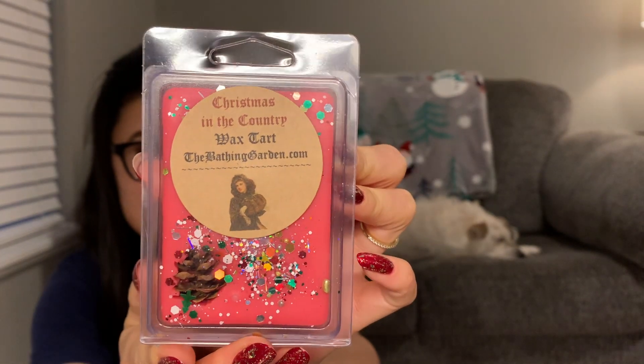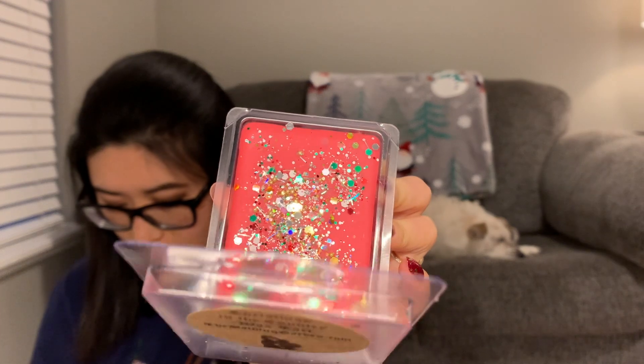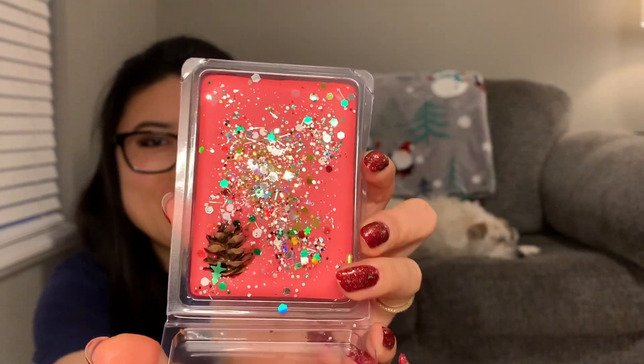The next one is Christmas in the Country. Look at that little pine cone in there — so cute! It says 'smells of moldy spicy cranberry blended with fresh cut Christmas trees and sweet balsam.' This smells really pretty — kind of like cinnamon, and also a bit like potpourri, maybe because of that spicy cranberry, fresh cut Christmas tree, sweet balsam combination. That's pretty — I like that a lot. Think potpourri; that's what this one smells like to me.